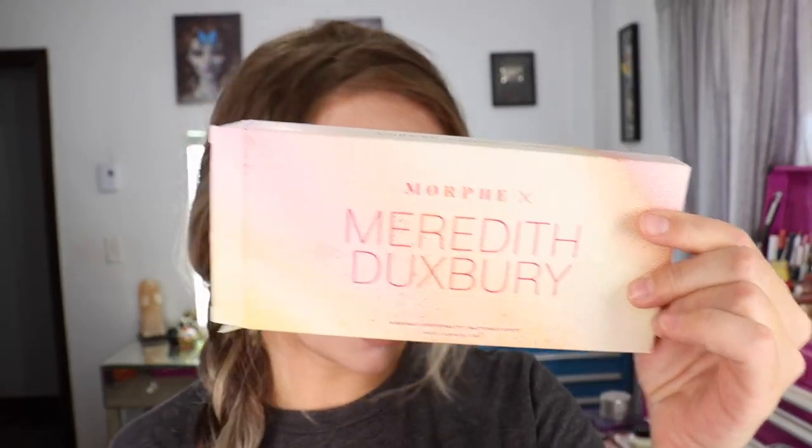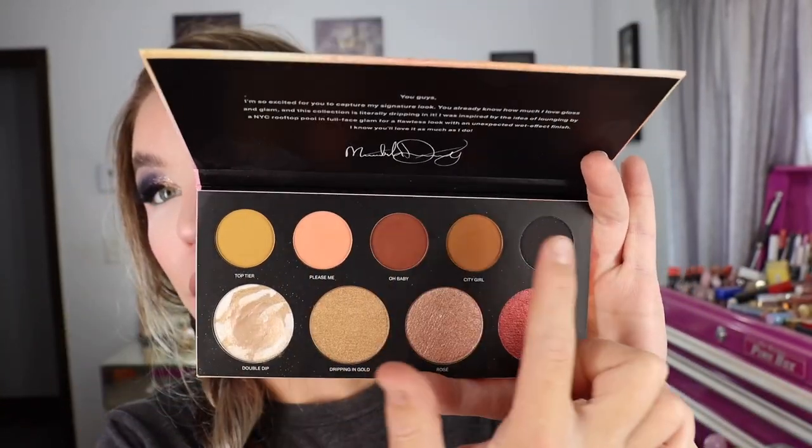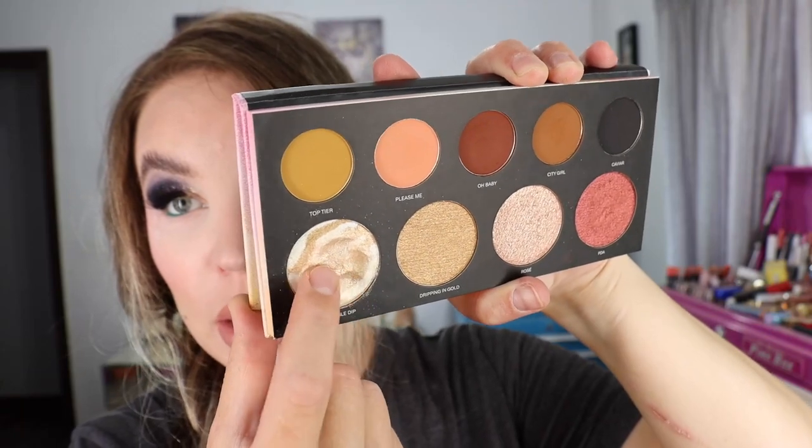They also had the display for the Morphe and Meredith Duxbury collection, and I grabbed the smaller palette because it just has a really pretty color story. It's called the Power Multi Effects Palette — 16 grams or 0.56 ounces of product, made in China. I was eyeing the larger one online but when I saw it in person I felt it was a pretty repetitive palette, so I went with this one. It's cardboard packaging with a magnetic closure. The top row is all matte and the bottom row is shimmers. The mattes are really pigmented and blend out really, really nice.